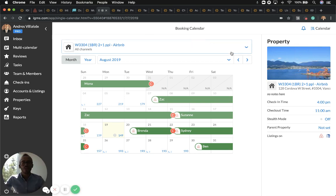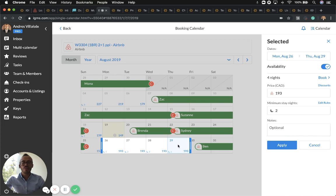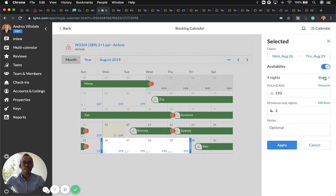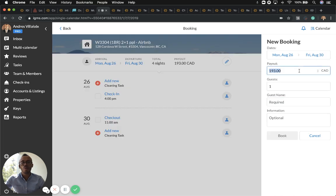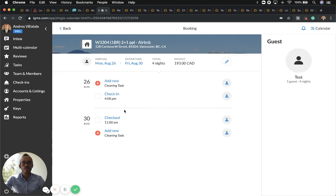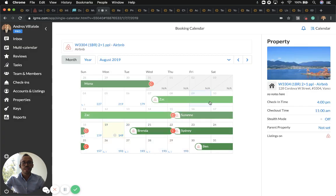If you'd like the single calendar view, you can do a manual reservation, block dates, or block dates for a property owner coming to visit. Simply select the specific dates on screen, then click Book — whether because the property owner is coming or because you did a manual reservation. Enter how many people are coming, and you can also create a cleaning task. If you need to remove that reservation, simply click here and you'll be back in the single calendar view, where you can change between months, years, and more.